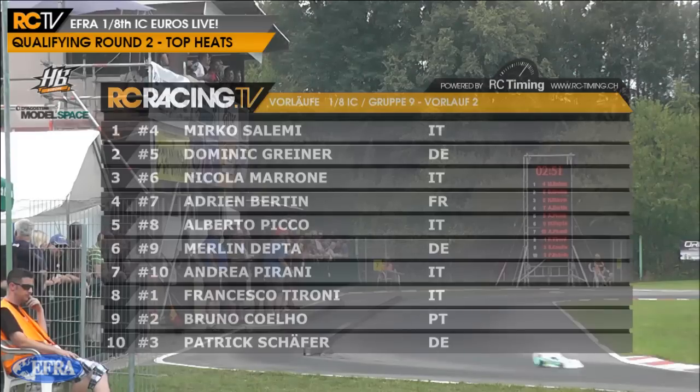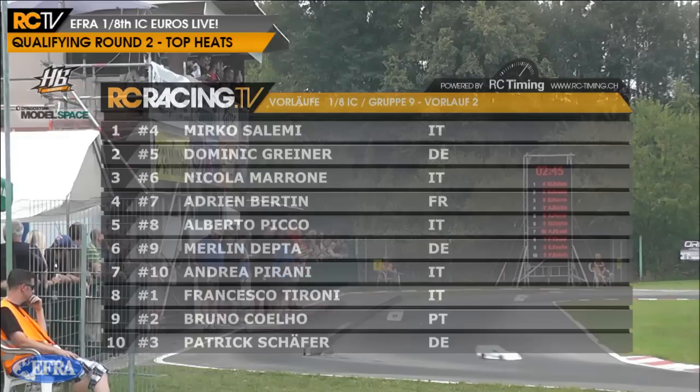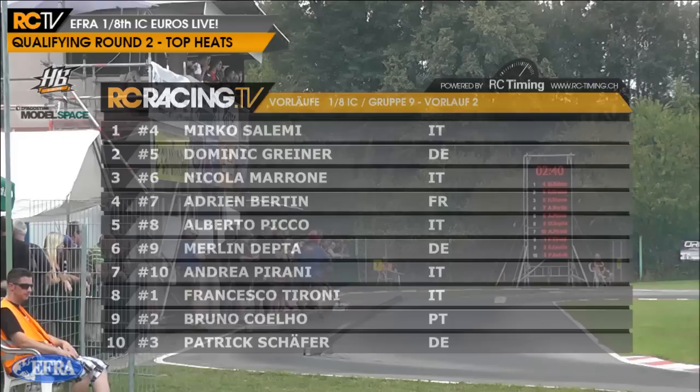Salimi, Dominic Greiner, Nicola Morone, Adrian Bertin, Alberto Pico, Merlindepta and Andrea Perrani will be your top seven leading them off as they go through their warm-up routines now. You can hear them out on the track - these Nitro RC cars, if you've ever seen them before, you'll know that the sound stays with you for days on end.